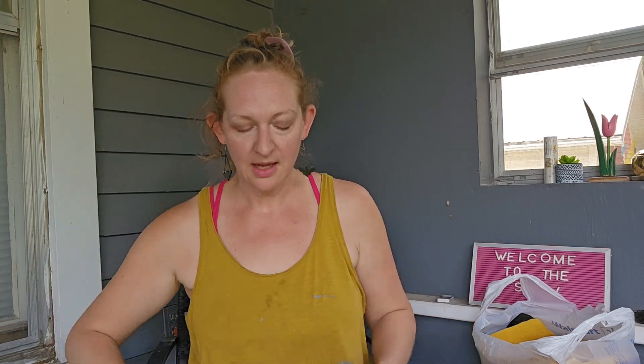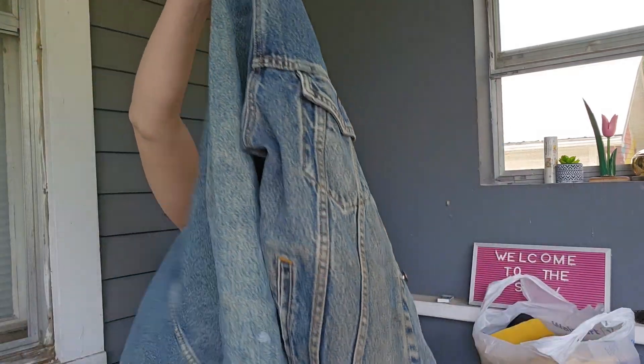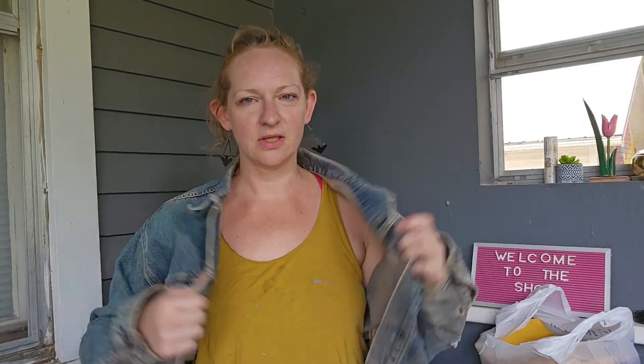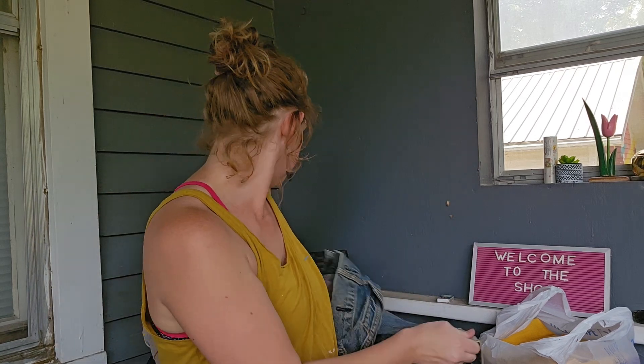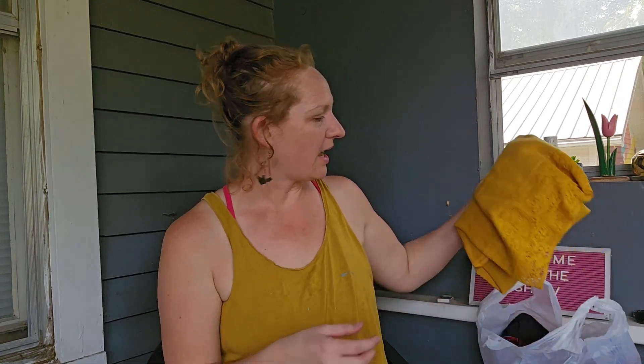This Levi Strauss jean jacket — I've never had a jean jacket. I don't know if it fits since it's a little big, but isn't it supposed to be? Yeah, it's my jean jacket. I could put all my pins on here. I got it for 10 bucks. I don't know if it's vintage either, but that'd be cool.